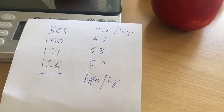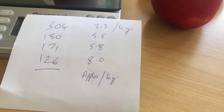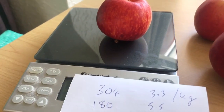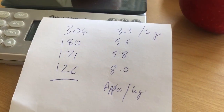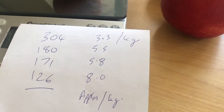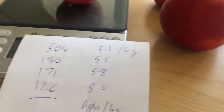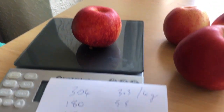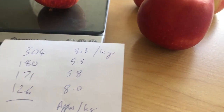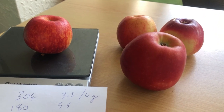So when you buy apples, you're only going to get 3.3 big apples per kilogram. However, if you choose a smaller one, you're going to get 8 apples per kilo. So you're paying around two and a half times more for the bigger apple because you're using so much more than you need to.